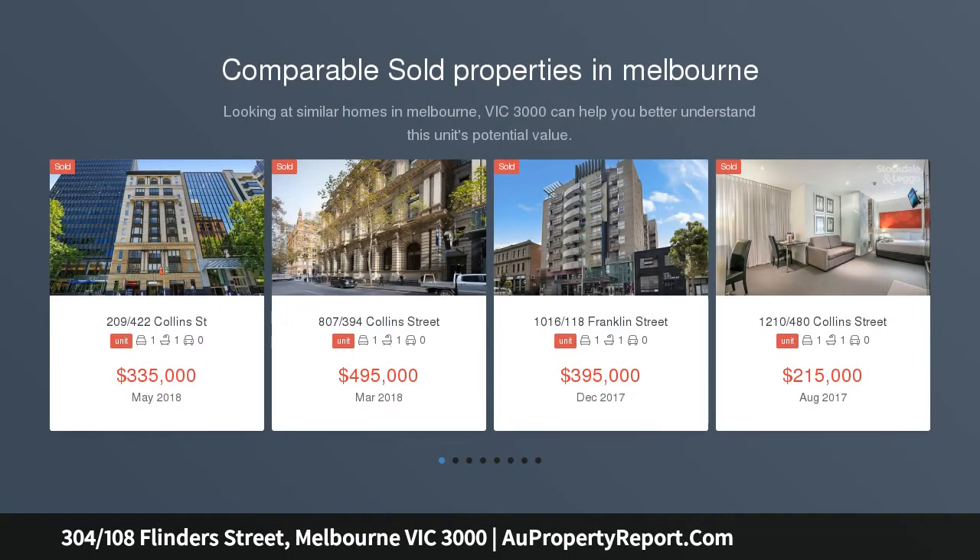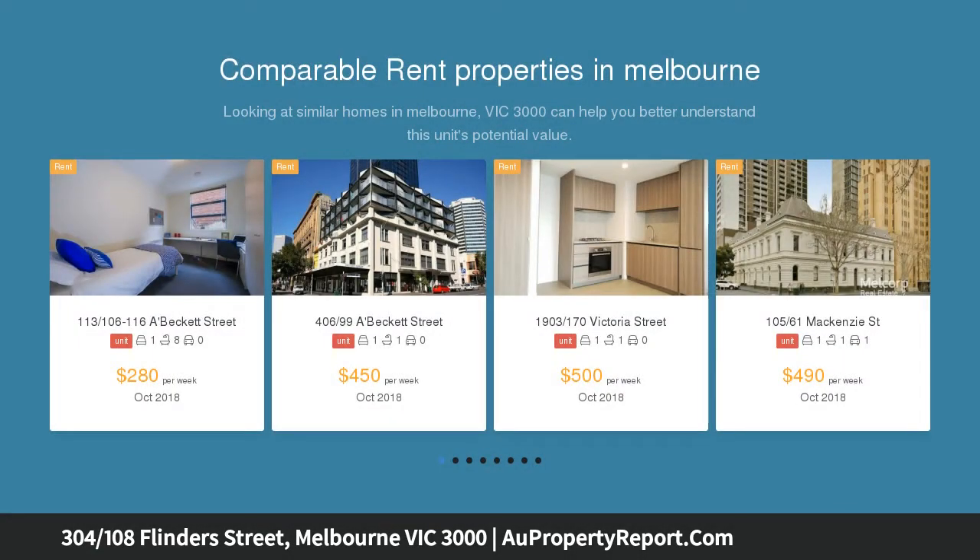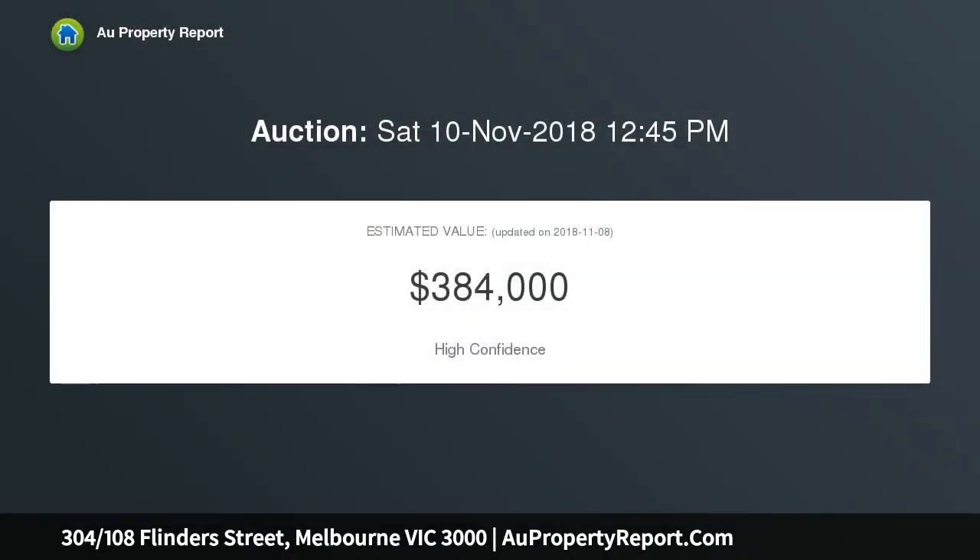A tasteful and stylishly blend of interiors complements the graceful charm of this impressively sized one-bedroom apartment. City access is second to none, with the Zone 1 tram merely steps away and Flinders Street station not much further.